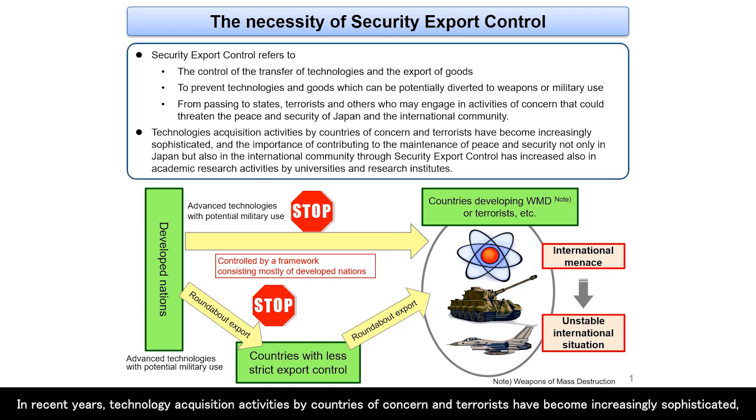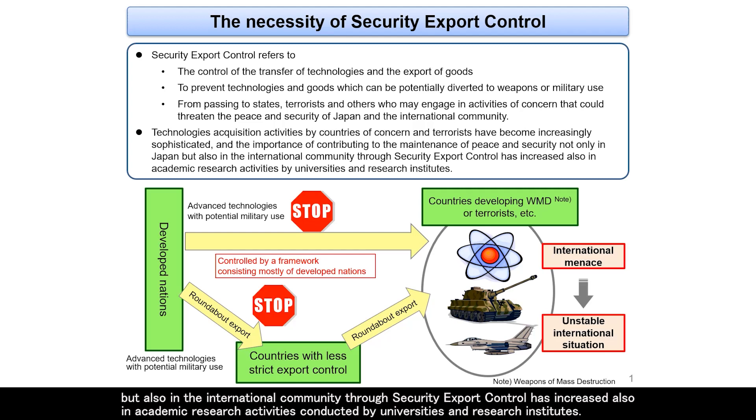In recent years, technology acquisition activities by countries of concern and terrorists have become increasingly sophisticated, and the importance of contributing to the maintenance of peace and security, not only in Japan but also in the international community through security export control, has increased also in academic research activities conducted by universities and research institutes.